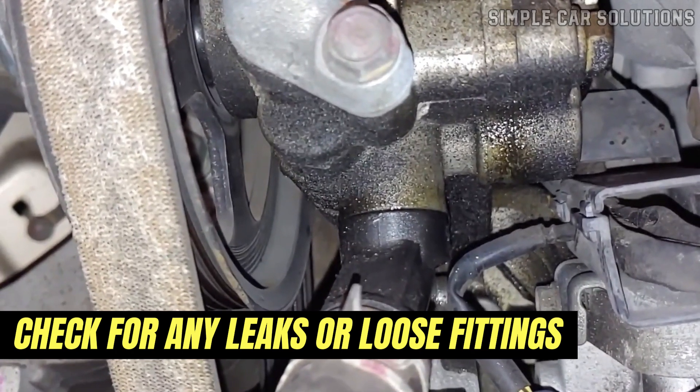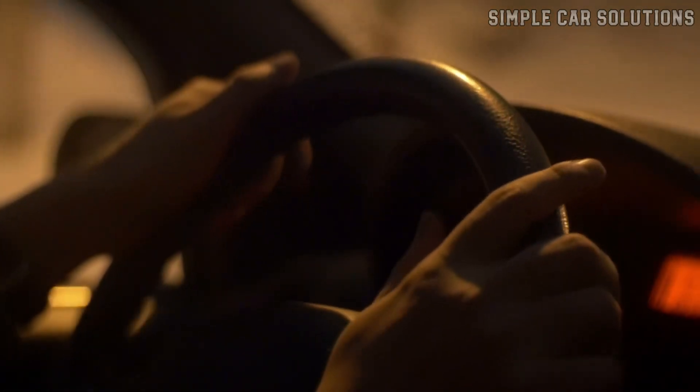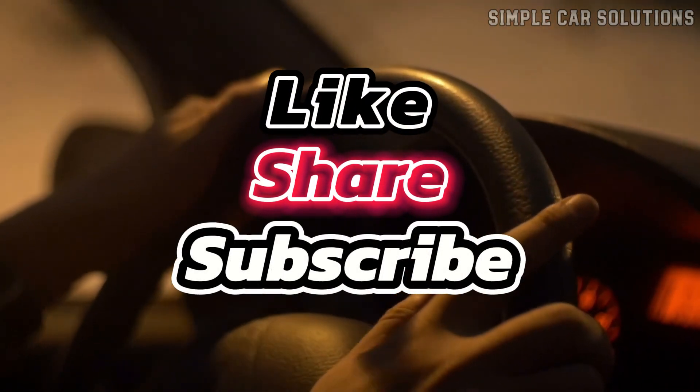And that's essentially it. If you have anything to add, feel free to comment below. If this video was helpful, please like, subscribe to the channel, and have a great day.